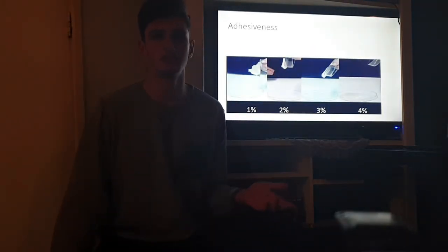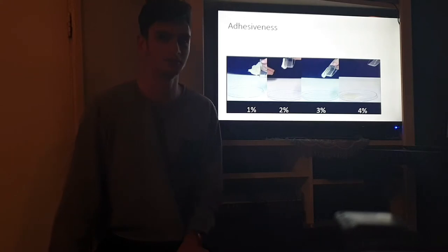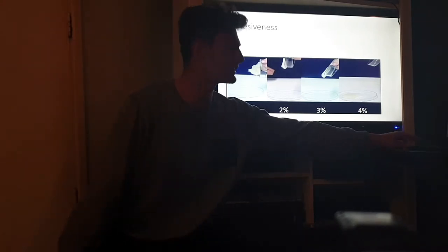Initially, the hydrogel was found to be too sticky, and so to reduce the adhesiveness to the wound, 4% calcium chloride is applied. This was effective in reducing the adhesiveness of the artificial skin, as you can identify in these images, with every increasing percent decreasing the viscosity of the hydrogel.